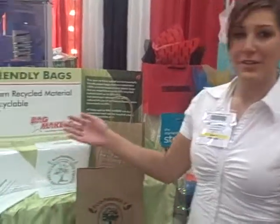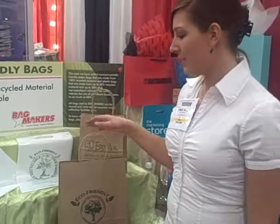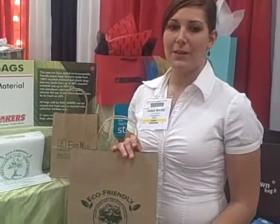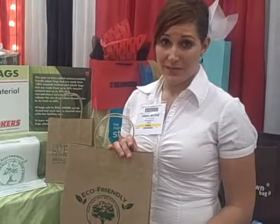My name is Anna Marie, and I am with Bag Makers, and I would like to show you our eco product line. We took our top sellers in paper and plastic, made them out of eco-friendly material, and kept them at the same price point.